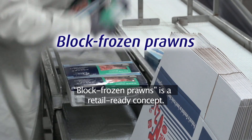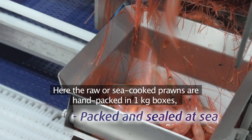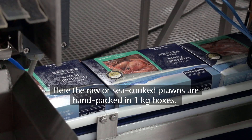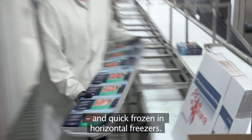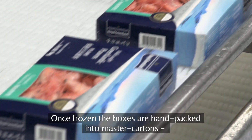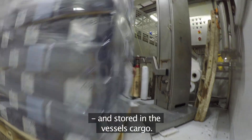Block frozen prawns is a retail ready concept. Here the raw or sea-cooked prawns are hand-packed in one kilogram boxes, labelled and placed carefully in metal frames, and quick frozen in horizontal freezers. Once frozen, the boxes are hand-packed into master cartons and stored in the vessel's cargo.